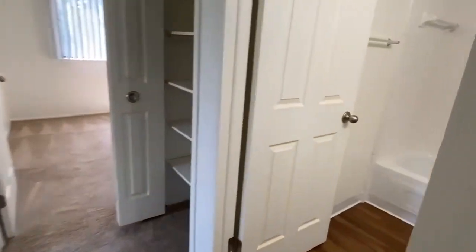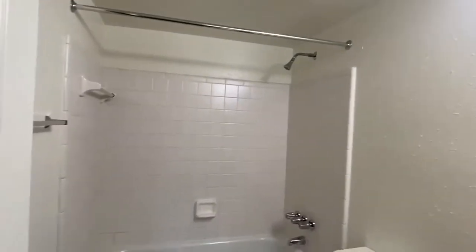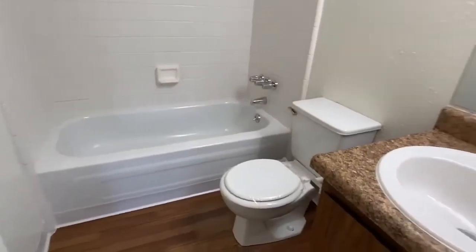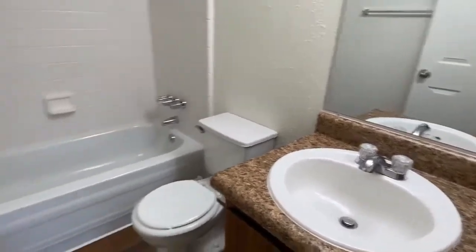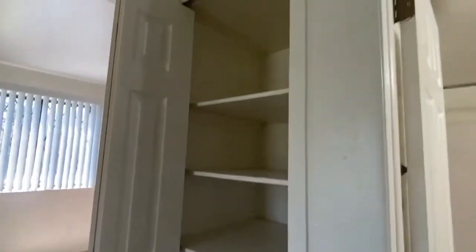Down the hall, we have the bathroom, which comes with a shower-tub combo. And then back in the hallway, we have a floor-to-ceiling linen closet.